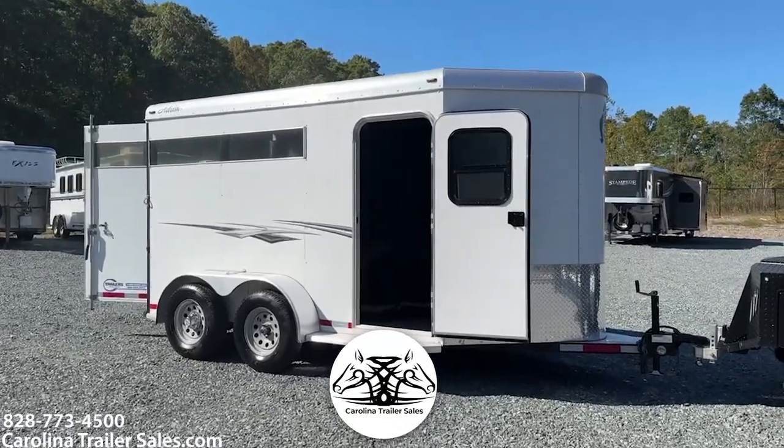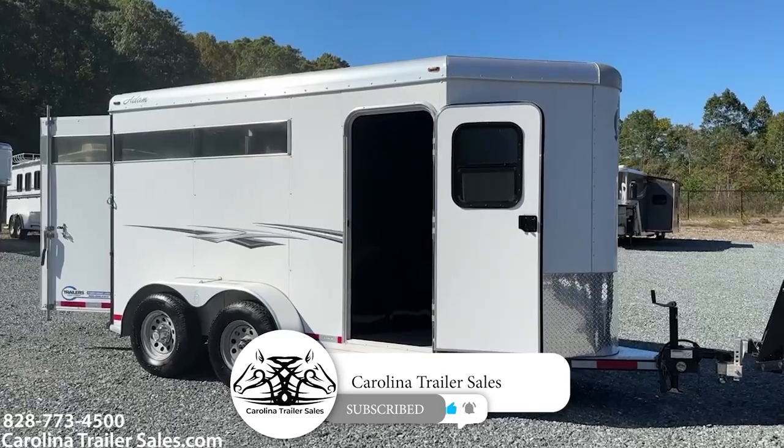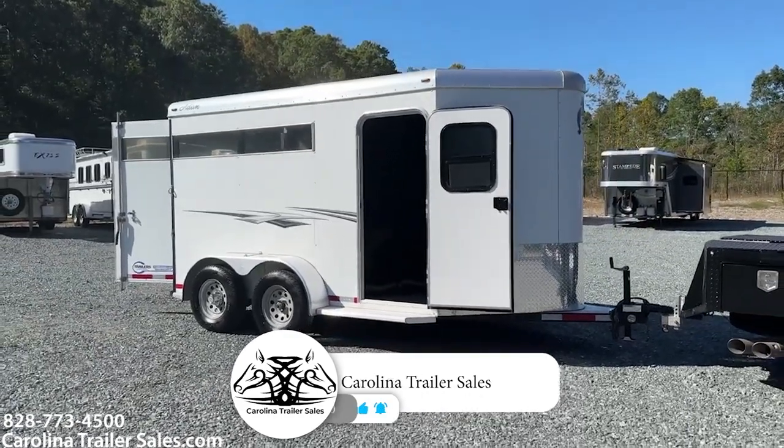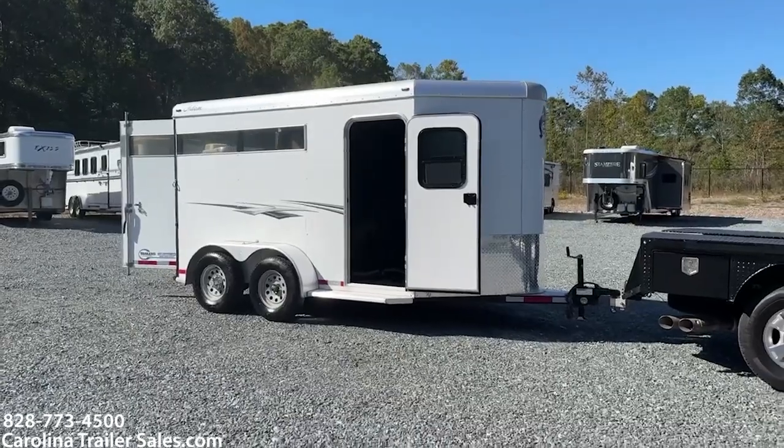Super handy, nice bumper pull. Carolina Trailer Sales — best way to reach me is 828-773-4500. Best way is to text me. You guys have a great day.